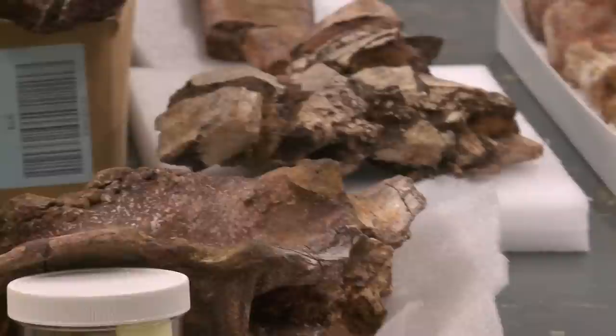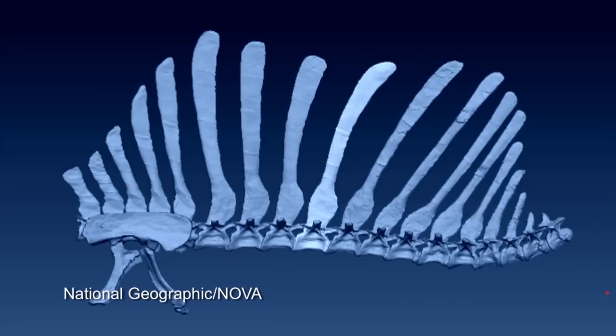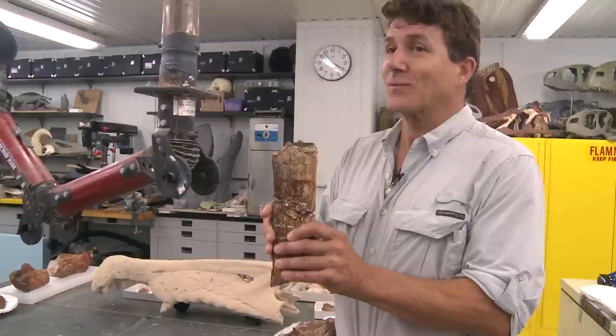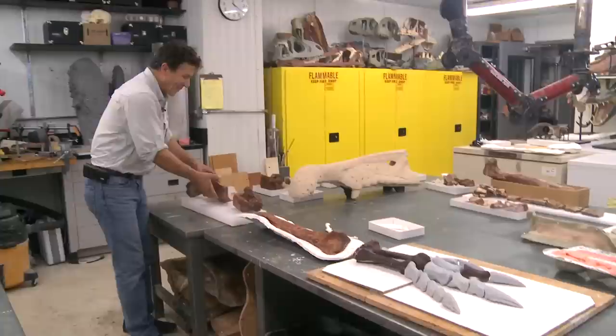We're here in the fossil lab at the University of Chicago where we have the bones of Spinosaurus. It's named after its long spines — dorsal spines that formed a big sail over the back. These spines, here's a piece of one of them, stretch up for as much as seven feet, making it the tallest structure over the back of any dinosaur in the world.